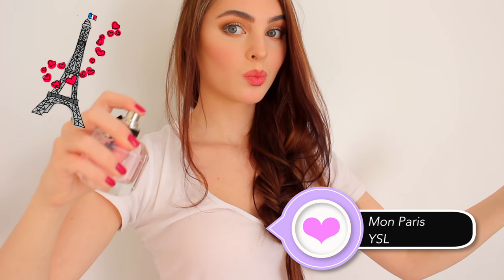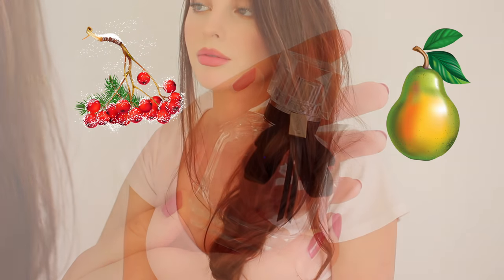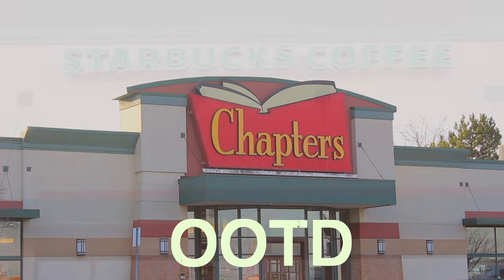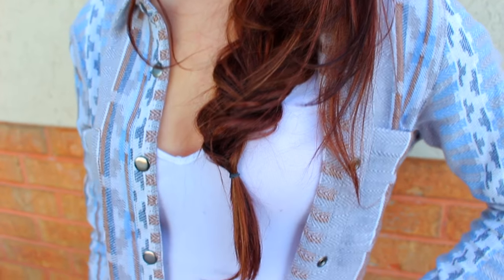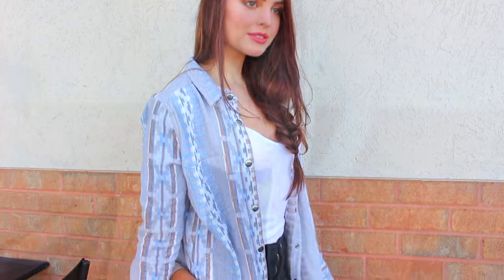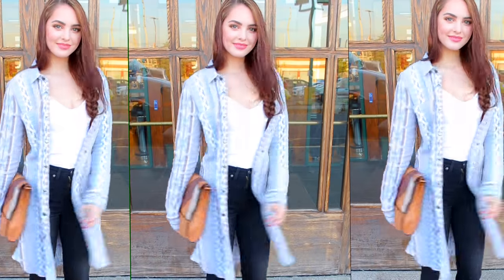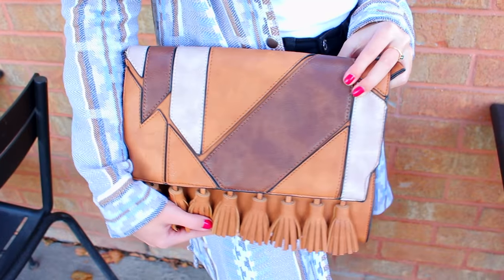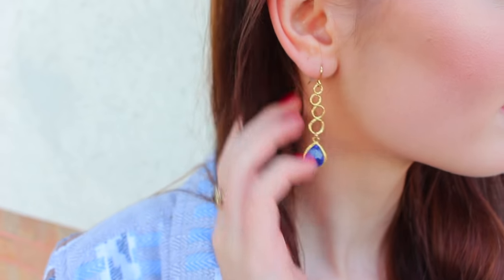I can't forget my scent of the day — I'm using Mon Paris by YSL. It's a sparkling new fragrance inspired by Paris, the city of intense love, perfect for a date. Red berries and pear immediately exude sensuality and femininity with some florals — you should definitely check this one out. For the outfit, I'm wearing a plain white Brandy Melville t-shirt, a cool jacket-cardigan from Lulu's with great colors that feels very coffee shop, plus pants, boots, and a bag all from Lulu's.